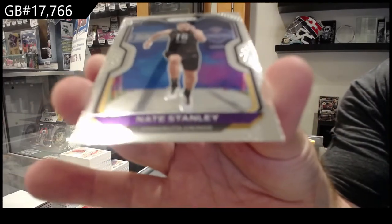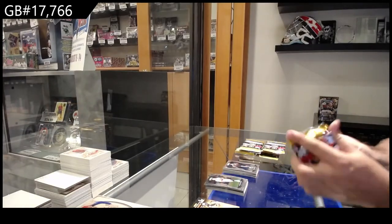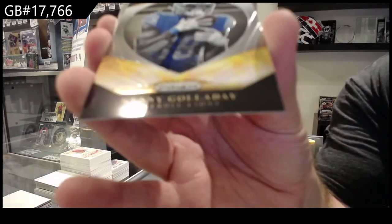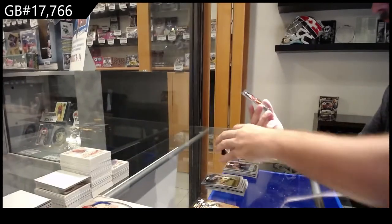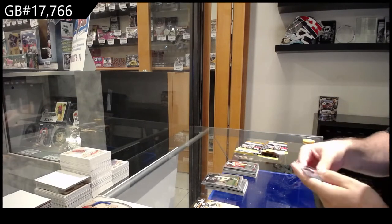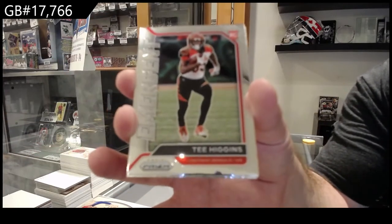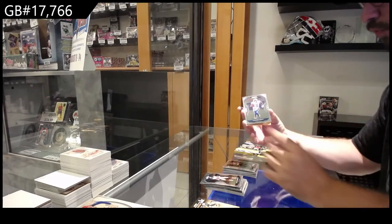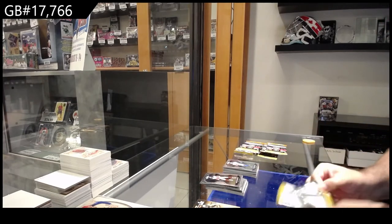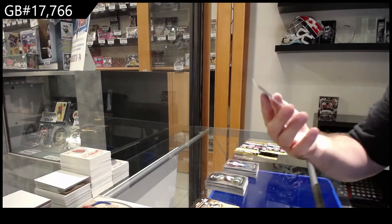We've got a rookie of Stanley for the Vikings. I want to get a big rookie in here. We've got a Brilliant of Galladay for the Lions, followed by a rookie of Jennings for the 49ers. We've got an emerging rookie of Higgins for the Bengals, a Swift rookie for the Lions, and a rookie of Deguara for the Packers.